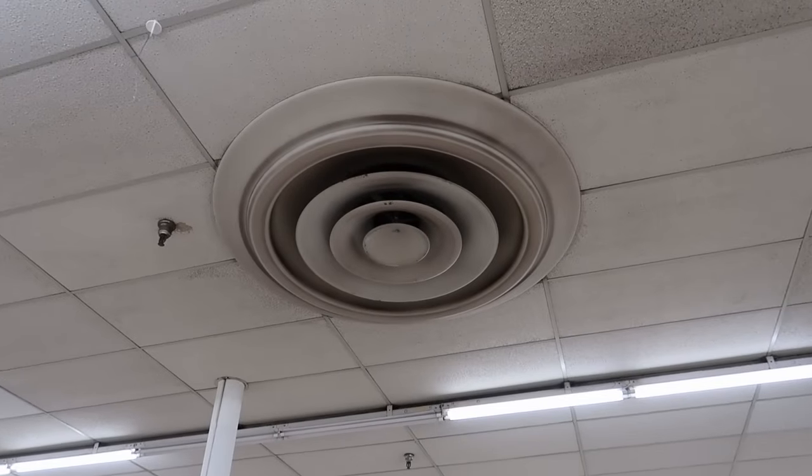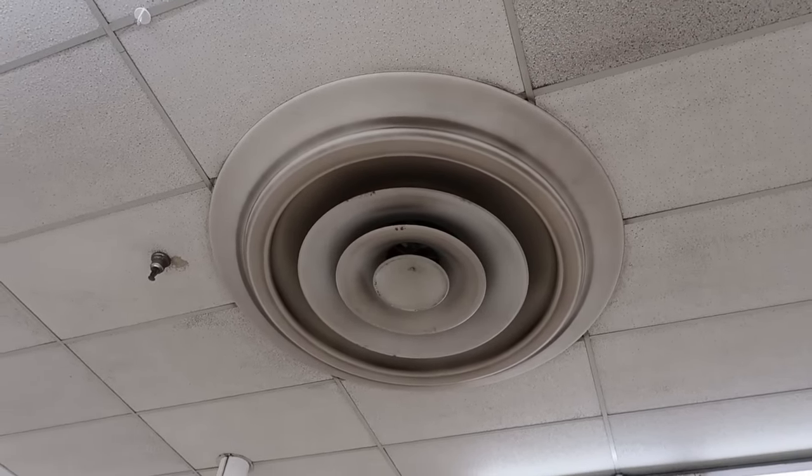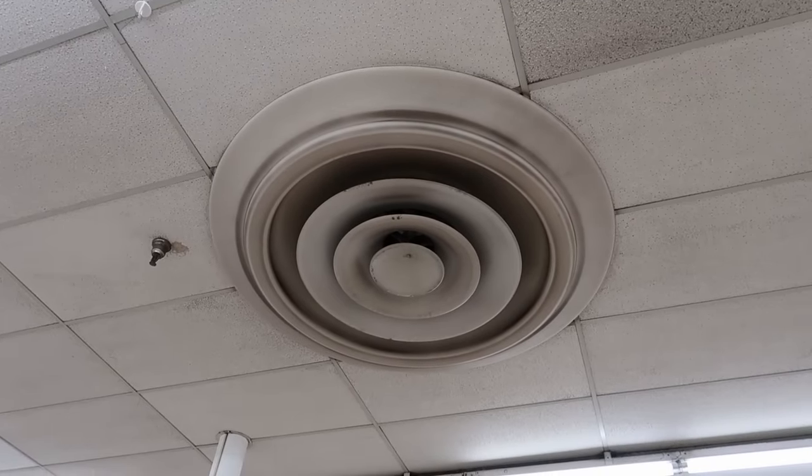One thing I always notice whenever I'm in a Kmart are these incredibly large vents they have up in the ceiling, and they have them here too.